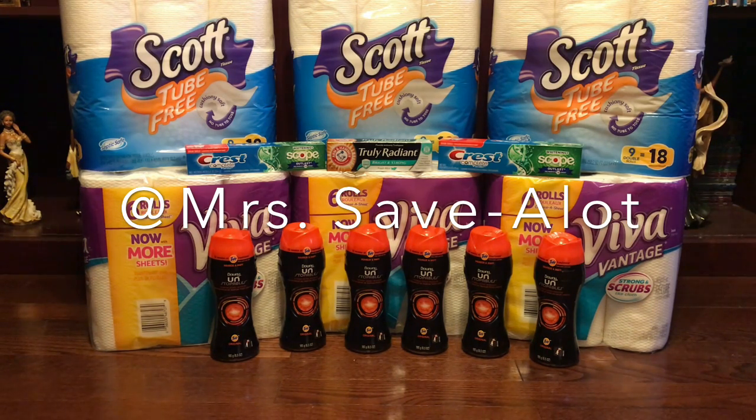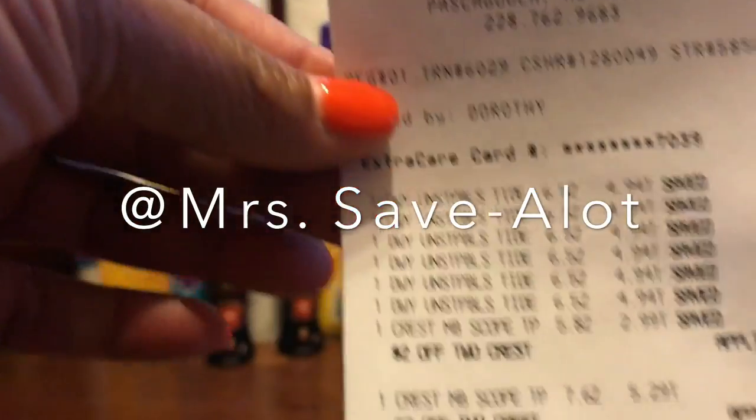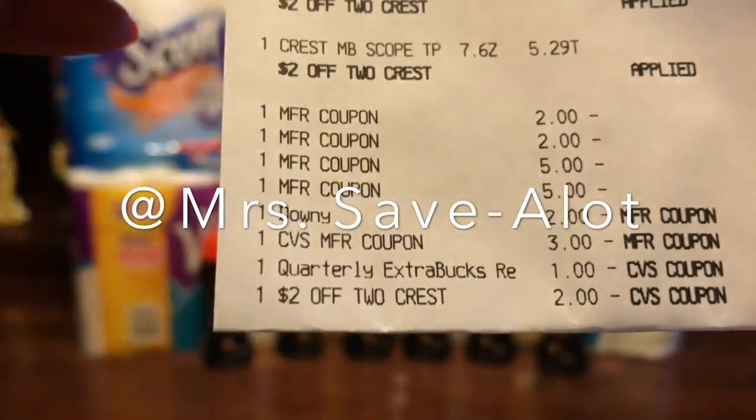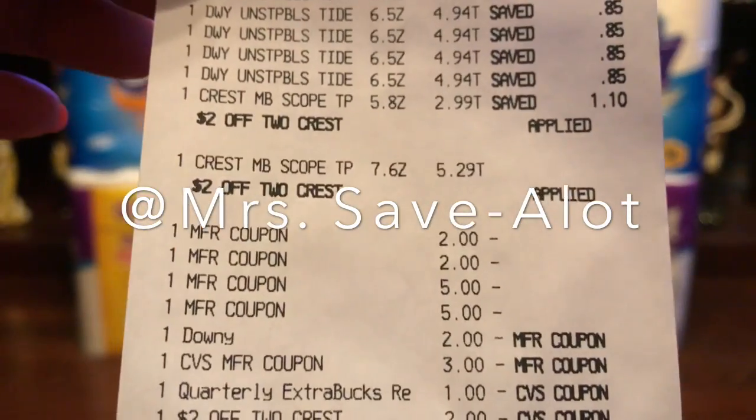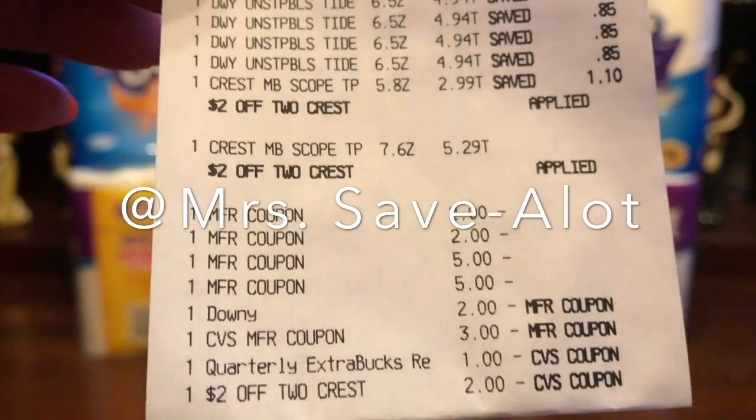Guess how much I got for my quarterly Extra Bucks — a whole whopping one dollar! I really don't shop at CVS that much, but this year that's going to be my goal — I will start back shopping there more than usual. So between the $1 off quarterly and the $2 off two Crests, here is my receipt right here so you guys can see all the coupons that came off. I also took a picture in the store with all my coupons.